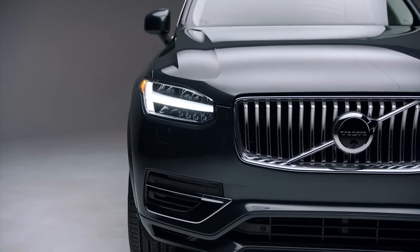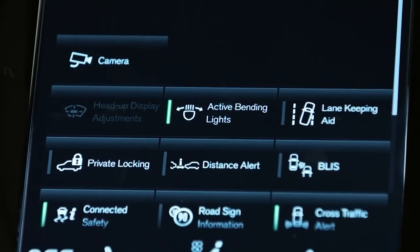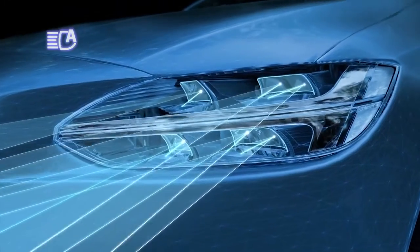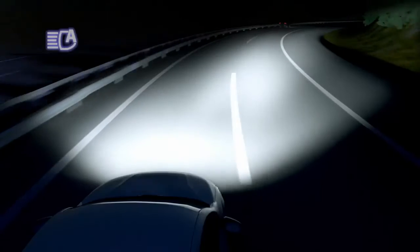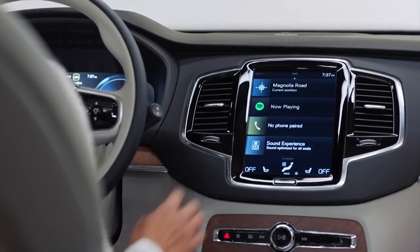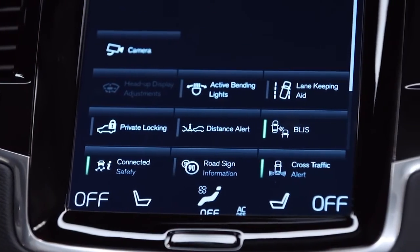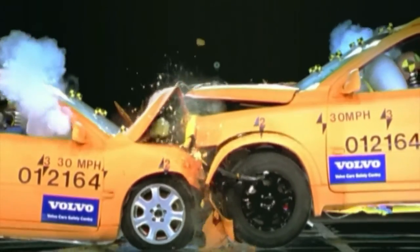At the front of every 2021 Volvo model are standard active bending headlights, which are LED, so they emit a very bright and clean light. They also turn with you as you turn the steering wheel. This helps illuminate dark corners and objects or pedestrians on the side of the road you may not have seen otherwise — a first in our industry. Also standard on all Volvos is the blind spot information system, or BLIS, which helps you see where you can't. And other drivers in smaller cars are safer with the XC90's crash compatibility structure.